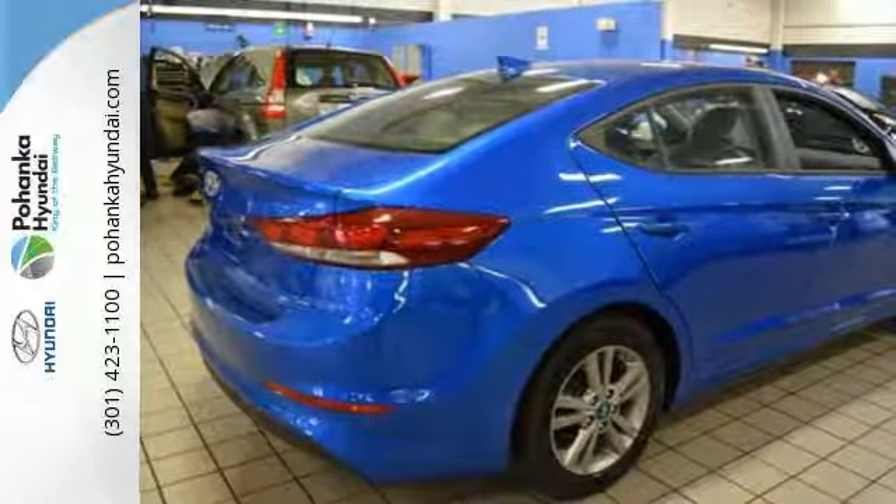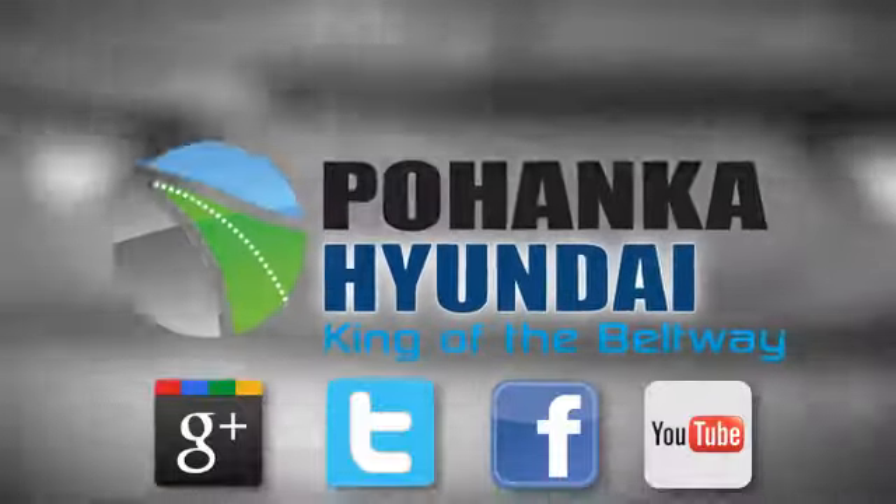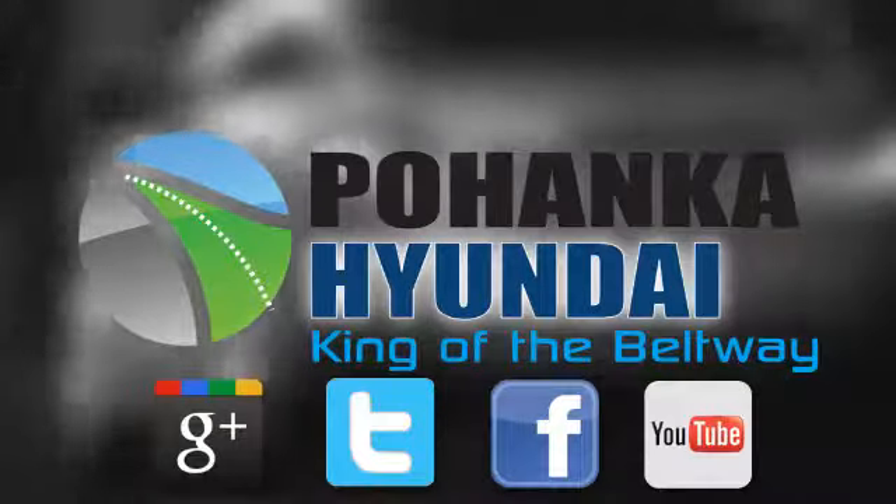There's no better way to advance. Take the Elantra for a test drive today. Visit Pohenga Hyundai, King of the Beltway, today.